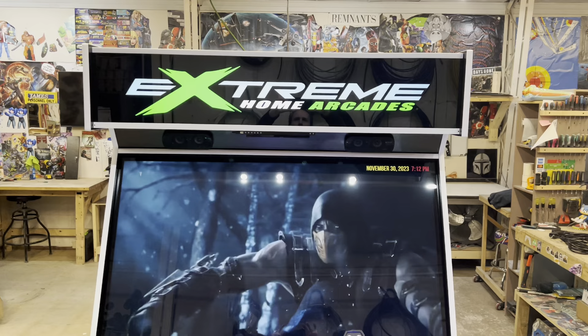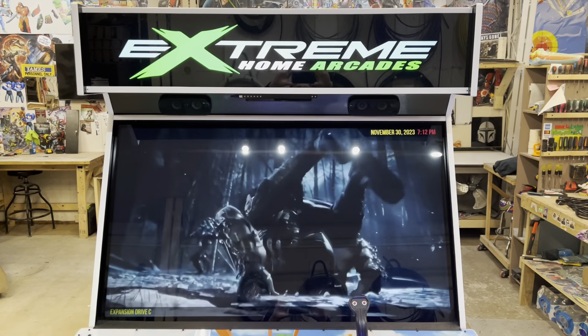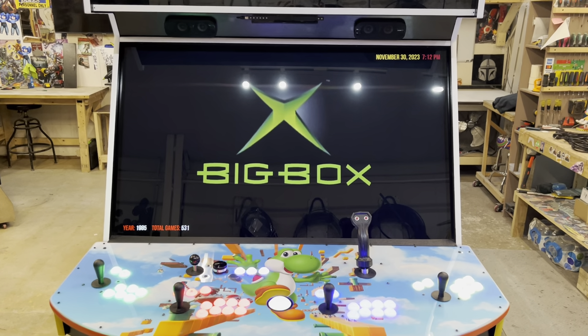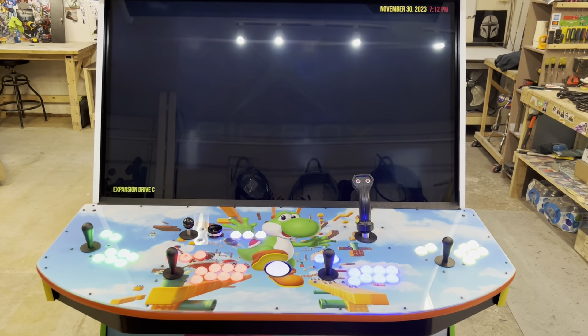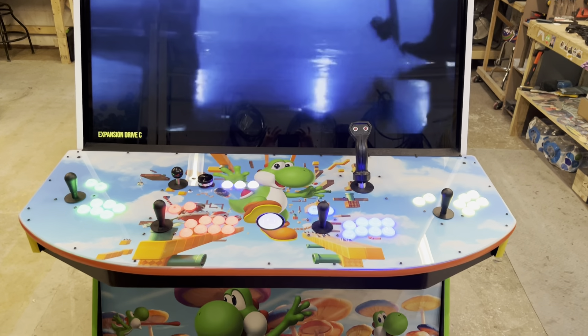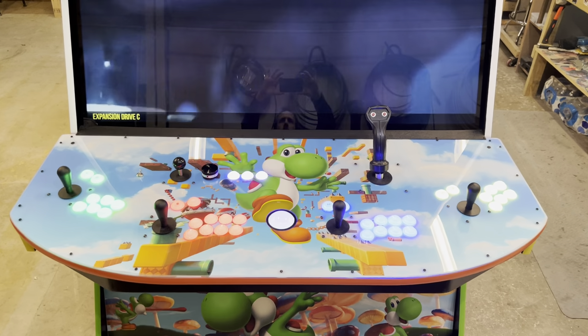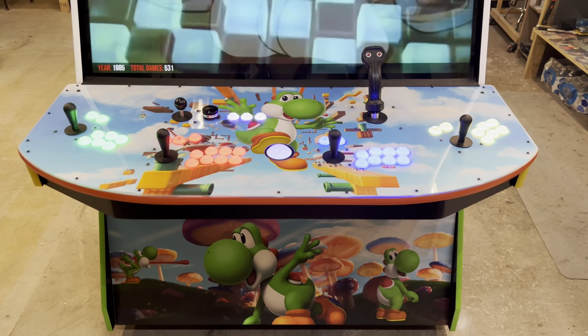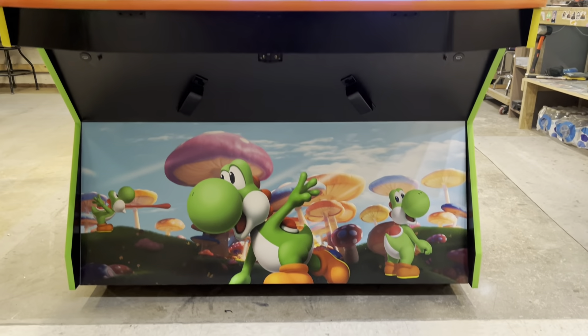43-inch Active Marquee, 55-inch LG TV, Wii Package, Xbox Controllers, Tron Stick, Spinner, RGB Buttons, RGB Trackball, standard guns with recoil.